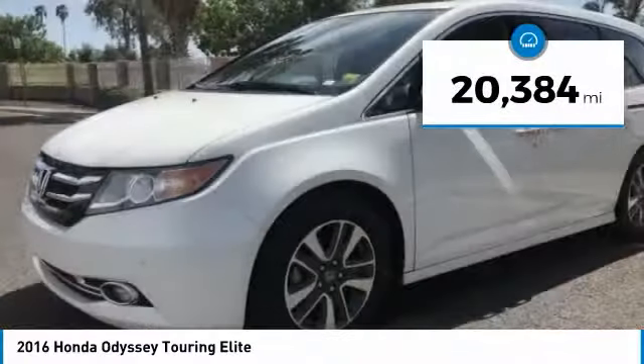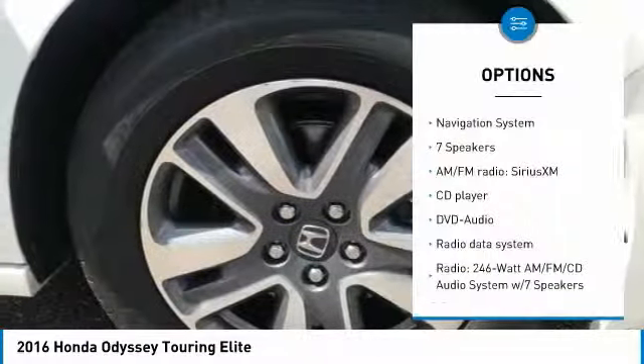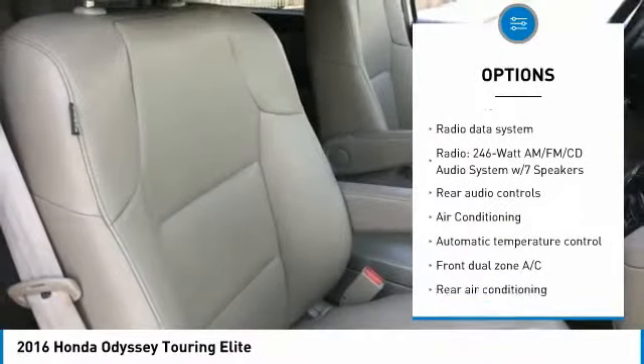This vehicle has less than 25,000 miles. Here are some of this vehicle's great options: traction control, power passenger seat, power lift gate, and navigation system.